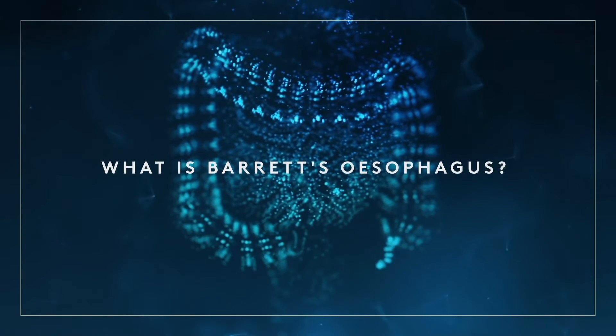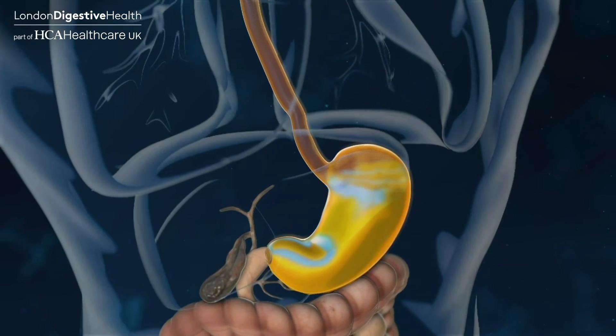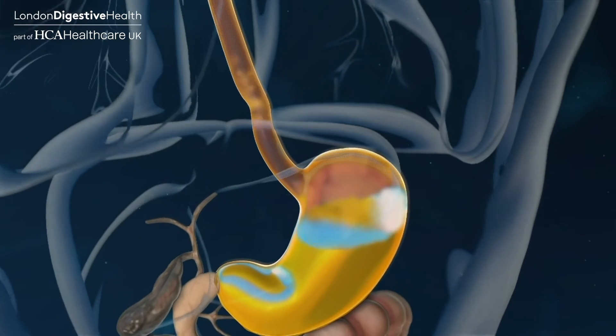What is Barrett's esophagus? Barrett's esophagus is a condition that is often caused by chronic acid reflux. If you suffer from acid reflux, it means that the valve at the bottom of your esophagus isn't strong enough and it can't stop your stomach acid from splashing up into your esophagus.